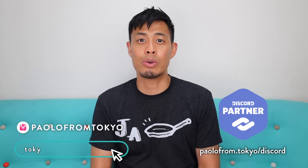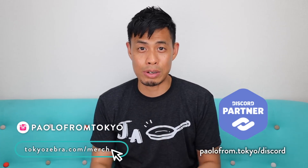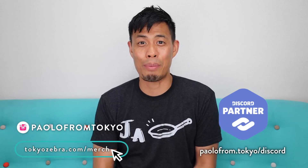Before I start, like always, if you want to see what I'm doing on the daily, check out my Instagram account. If you want to help support the channel, check out the Japan merch. And if you have any questions about Japan or your Japan travels, check out my Discord community. All right, let's do this.